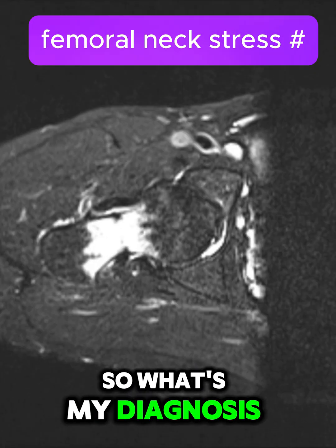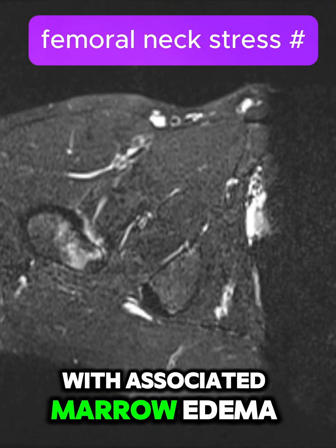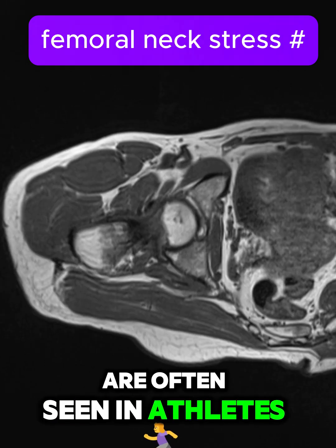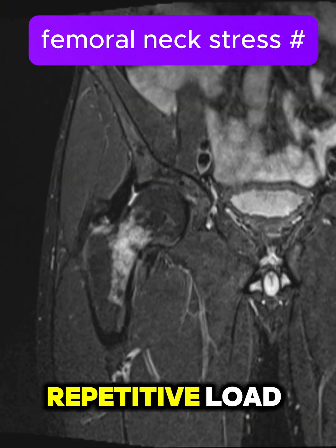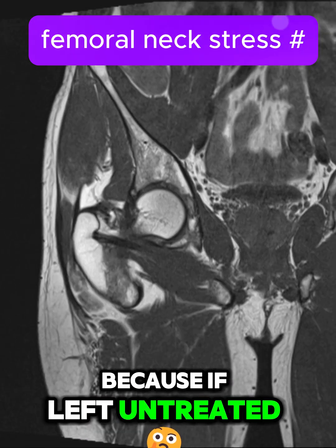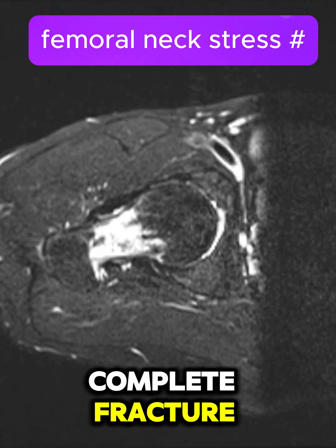So what's my diagnosis? This is a right femoral neck stress fracture with associated marrow edema. Stress fractures like this are often seen in athletes or individuals with increased repetitive load on the hip. Early identification is crucial because if left untreated, these fractures can progress and potentially lead to a complete fracture.